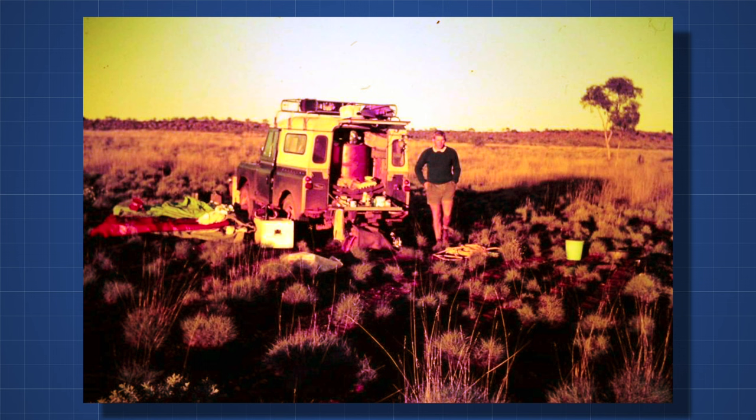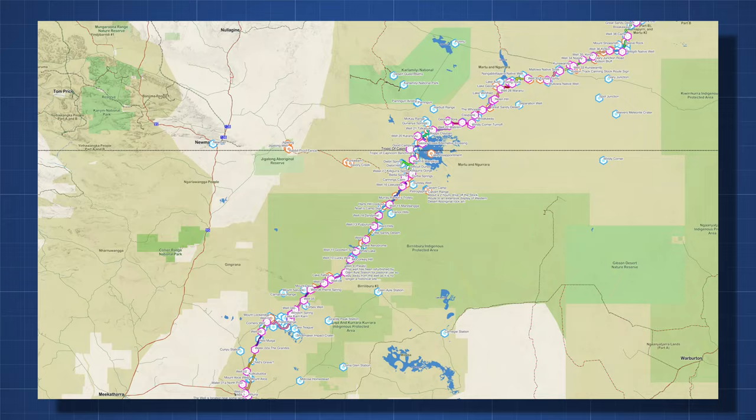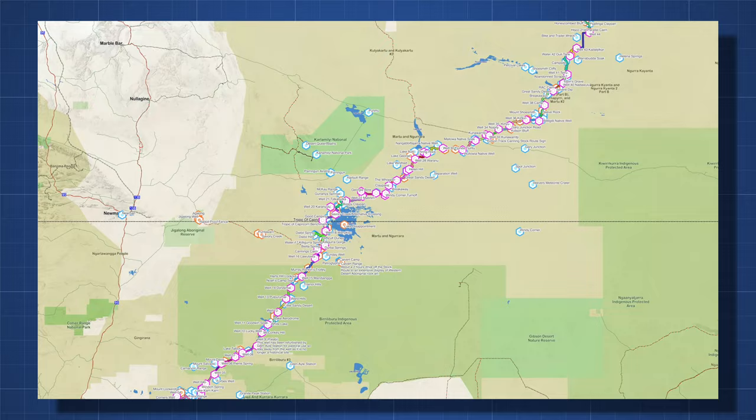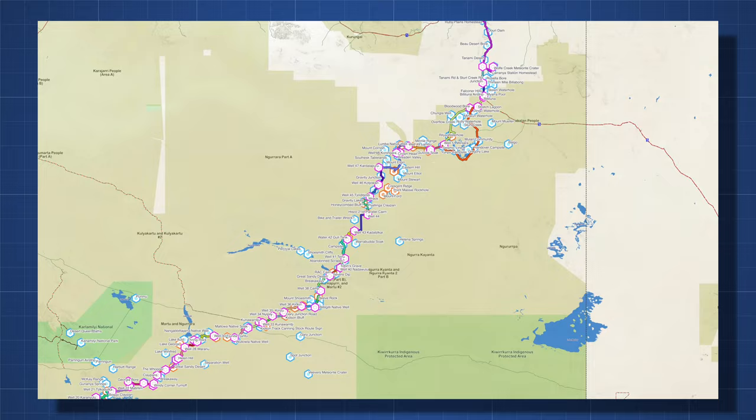Interestingly, the majority of four-wheel drivers tend to do it south to north, unlike the cattle drovers. Its roughly 1,800-kilometre length takes about two to three weeks to traverse, and it's extremely isolated. Aside from Kunawarachi community in the middle, there's nowhere to stop for supplies, no nearby towns, nothing. You are potentially hundreds of kilometres from the nearest other people, so you have to be self-sufficient.